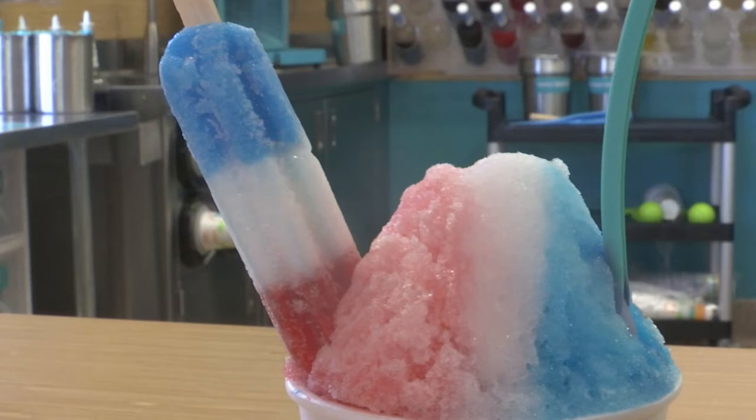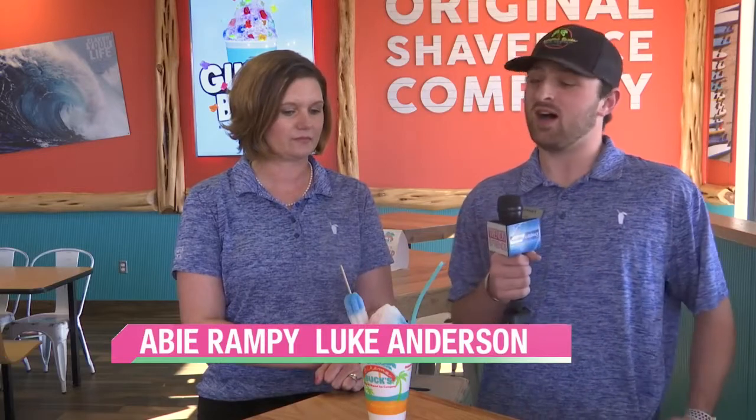It blends the classic cherry, lime, and blue raspberry flavors of the Bomb Pop together, and it comes with a mini Bomb Pop on top. It's super, super good — we love it here. It's an all-American classic that brings back those summertime feels from your childhood.